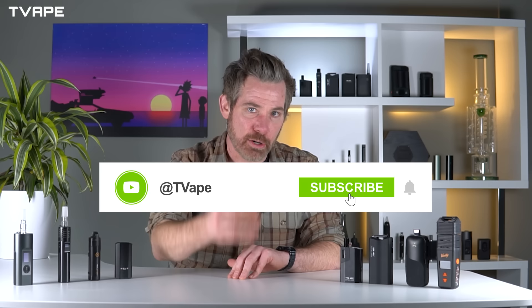And that wraps it up for the top eight dry herb vaporizers of 2024. If you like this video hit like. Thanks so much for joining us at TVape — please subscribe to the channel, we have new content coming out constantly. I'm Nick from TVape and as always, keep vaping.